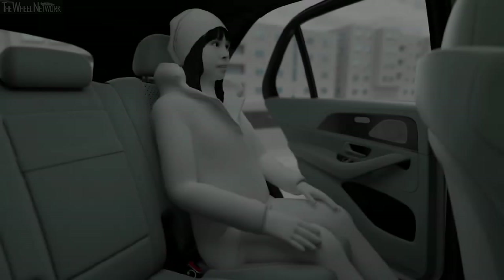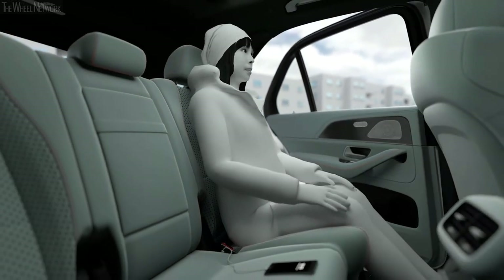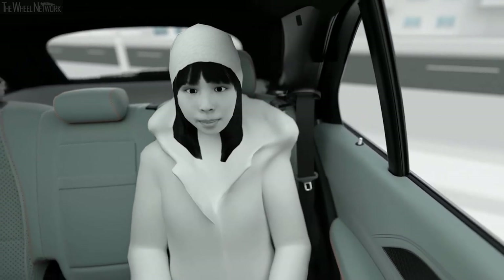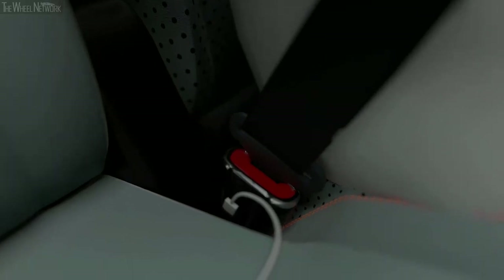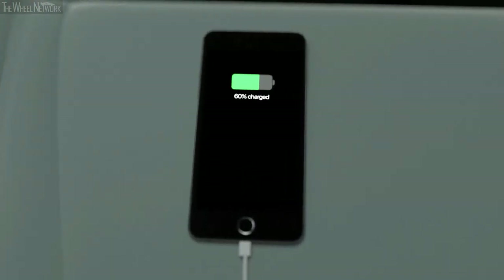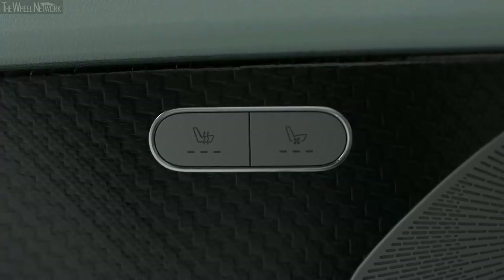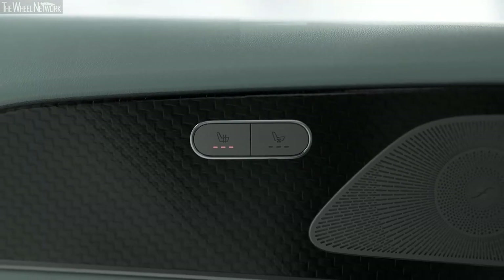The ESF 2019 also provides new functions that improve safety for passengers in the rear. The belt feeder extends at shoulder level when the door is closed and remains in this position to make seat belt fastening easier. A USB-C socket is integrated into the belt buckle; a mobile device only gets electric power and a connection to the onboard media system once the person is belted, motivating passengers to fasten their seat belts. Another incentive to buckle up is provided by the heated seat belt, which can be switched on together with the seat heating.